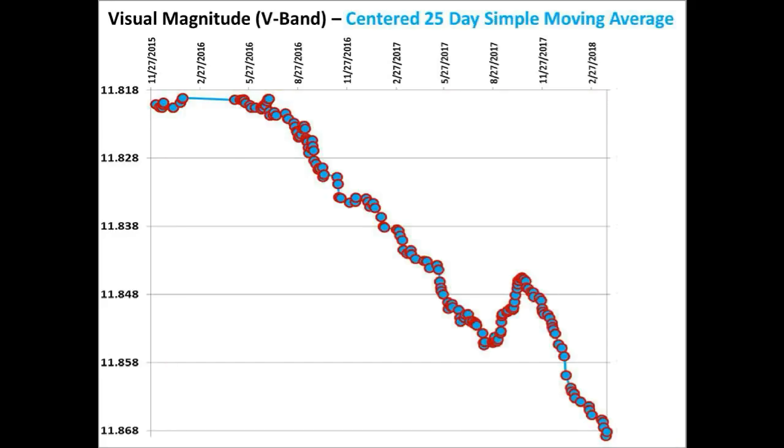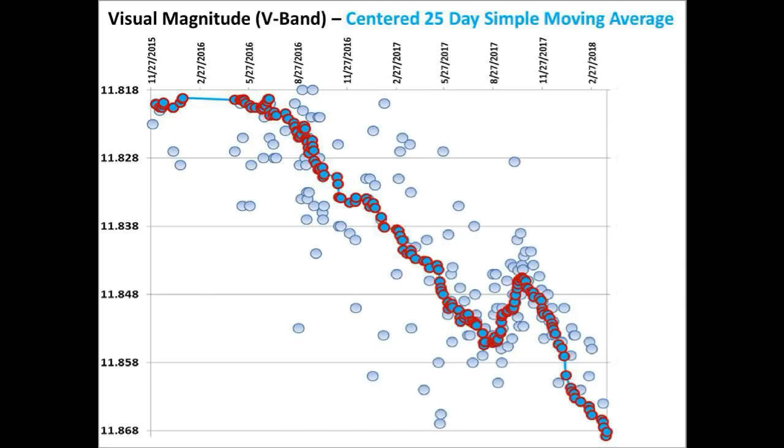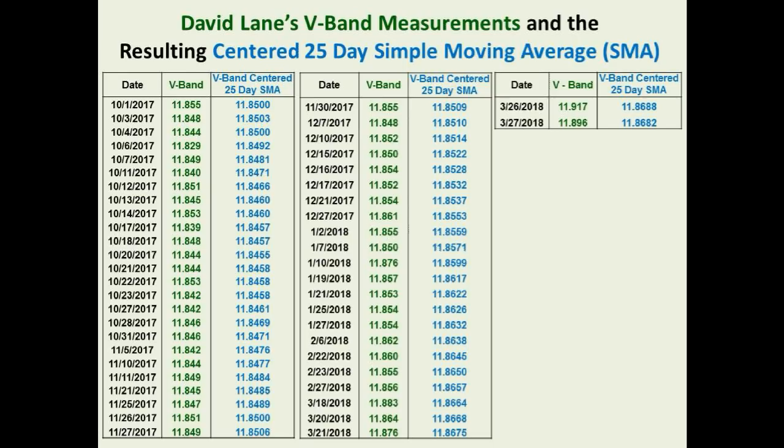Folks, the long-term dimming of Tabby's star just keeps getting dimmer and dimmer. Remember, the real and more profound story here is the slow but ever constant ticking down of the long-term flux of Tabby's star, which has a constant bias downwards. Something is accumulating and building up around this star, and it is doing so in a relentless way, and the result has permanence about it.